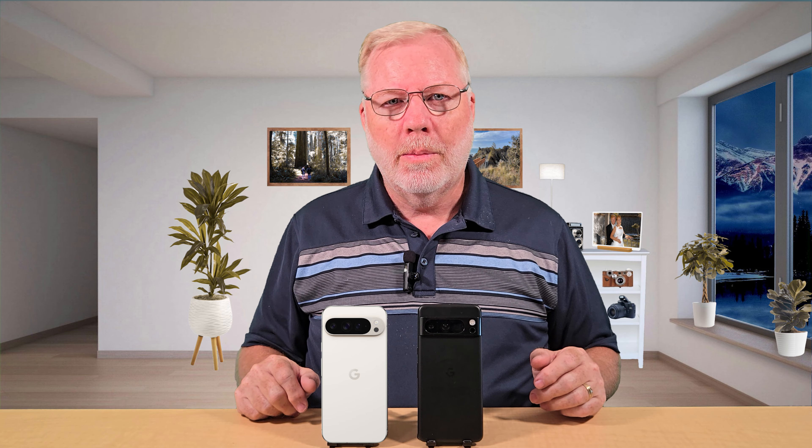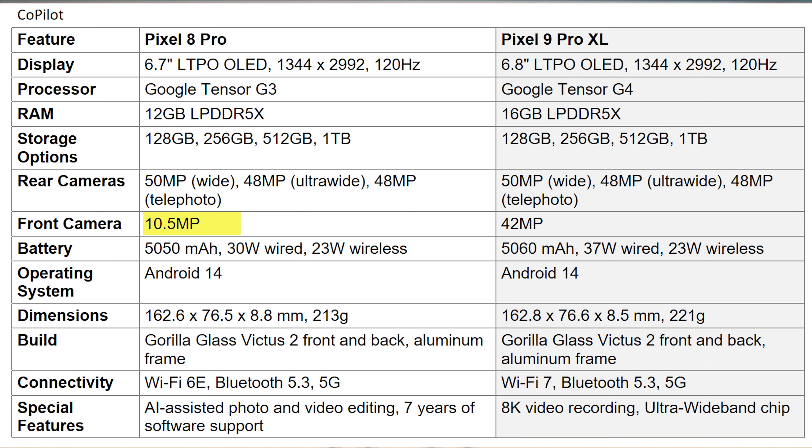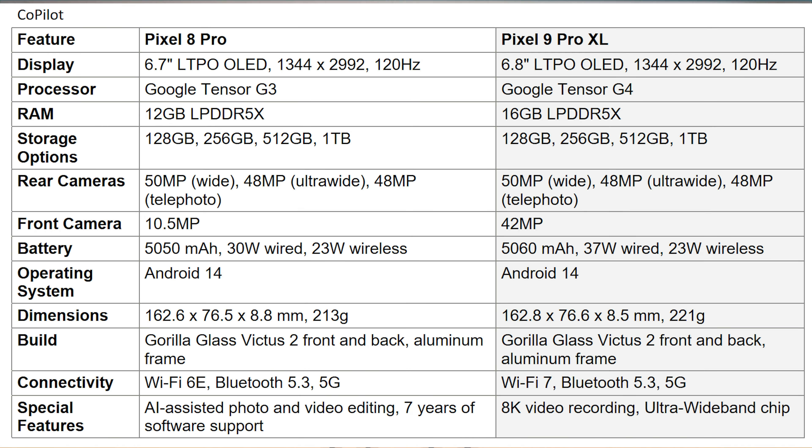Let's start with the camera. Is there any difference between the 8 Pro and the 9 Pro? Unfortunately, not. Looking at the Copilot spec sheet, you've got a 50-megapixel wide, 48-megapixel ultra-wide, and a 48-megapixel 5x telephoto lens — they're exactly the same. The AI-assisted photography features are also coming to the 8 Pro. So if you buy phones for the camera, do not upgrade. However, if you're a big selfie person, the 8 Pro has a 10.5-megapixel front camera while the Pixel 9 now has a 42-megapixel camera — though both shoot 1080p and 4K.